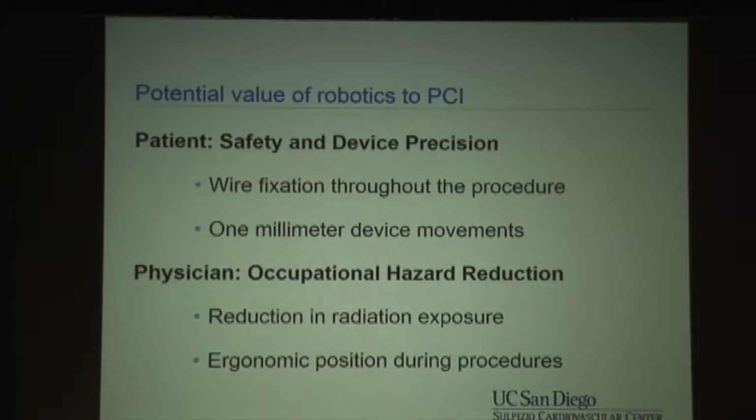So why are we even thinking about this? There are two potential benefits when looking at new technology in the interventional space. One, at the patient level — things that can improve patient safety and device precision, which is one of the roles robotics could play. And secondly, from a physician standpoint, occupational hazard reduction.